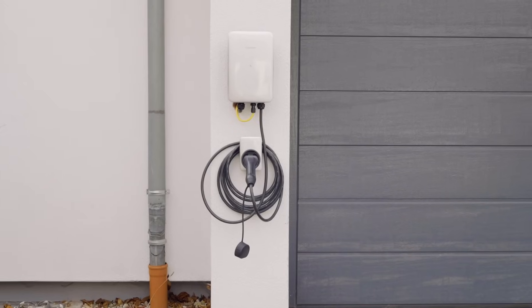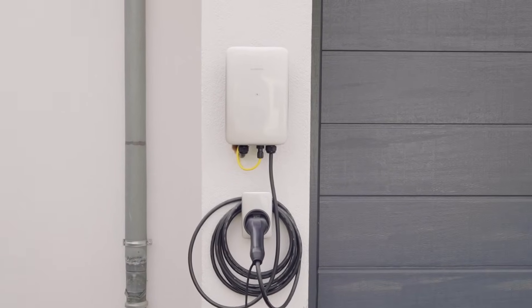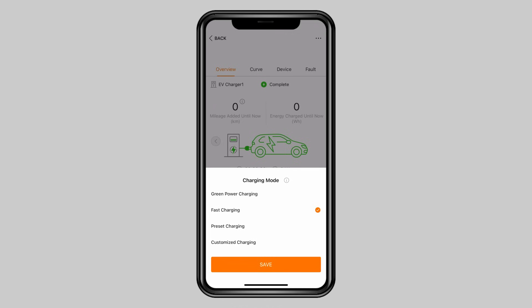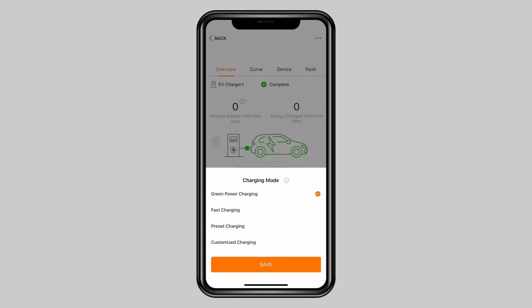With the SunGrow wallbox I can choose from four different charging modes. I can decide if I want to have the full charging power if I have enough renewable energy from our PV system, or I can let the decision to the wallbox.